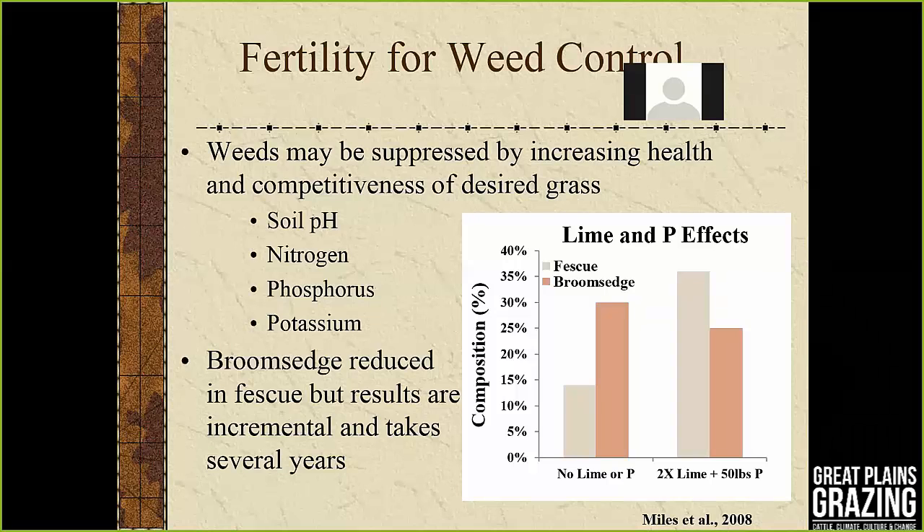Doug takes over to cover tame grasses for pasture and hay meadow — bermudagrass, fescue, and brome. Just like Walt mentioned, fertility is something he sees more often than not being overlooked. Everybody wants to jump to herbicide first, but looking at your fertility program can do a lot. A significant change in growing desired forage and shading out weeds. The best example is broom sedge, fairly common in southeast Kansas and spreading further north and west — a grass that thrives in low phosphorus environments.